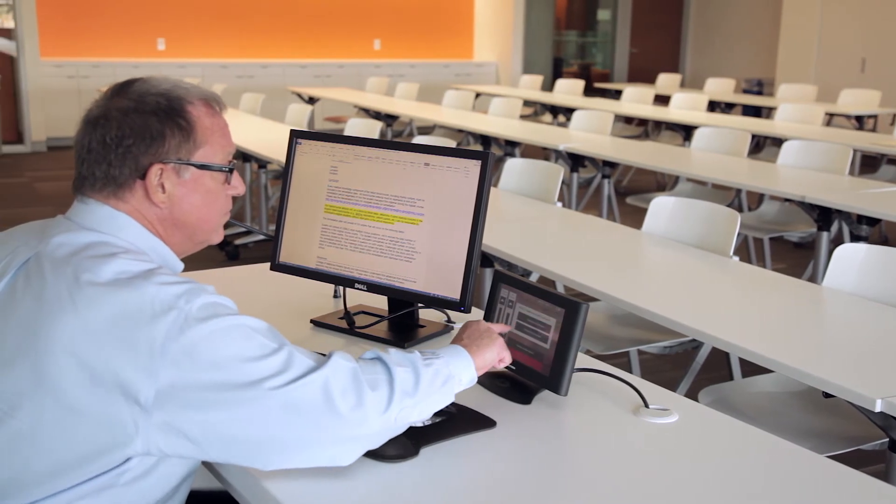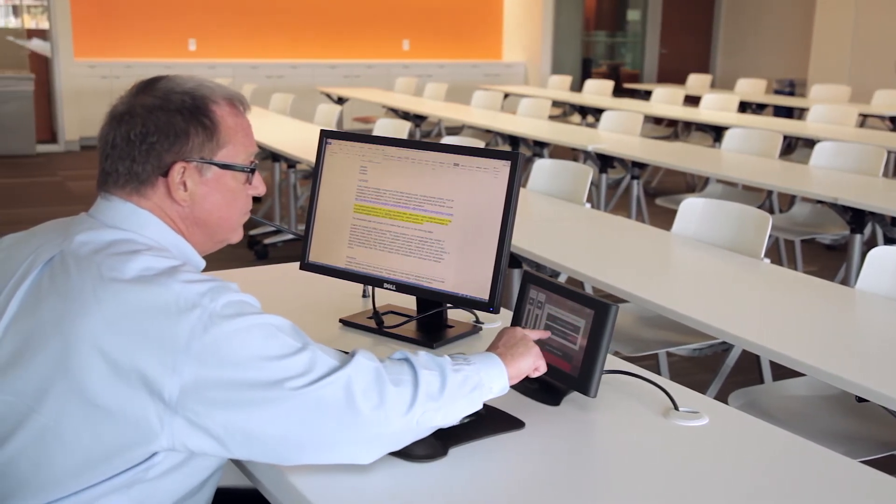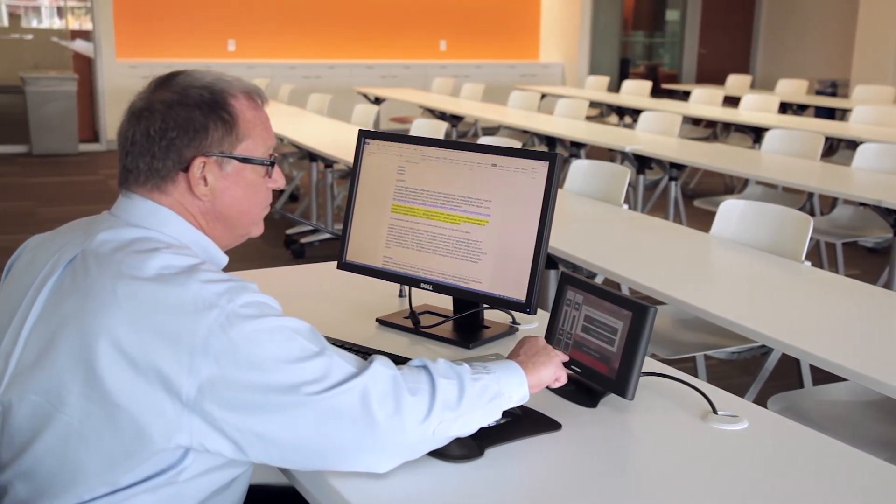Double touchscreen is when multiple displays are used in conjunction with each other to serve multiple purposes. One display acts as the information output and the other display acts as the user interface. That might be with fingertip touch, gesture, stylus, or even a virtual keyboard.